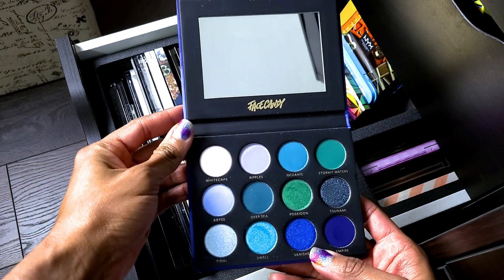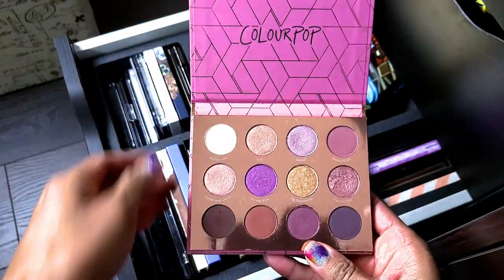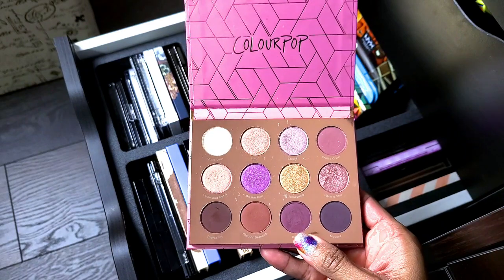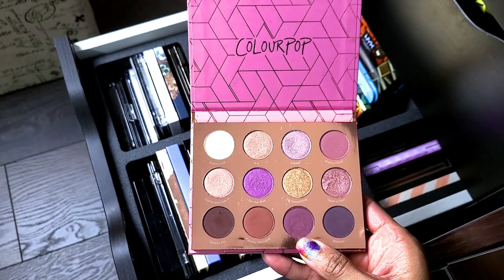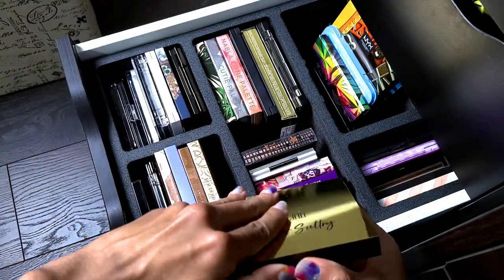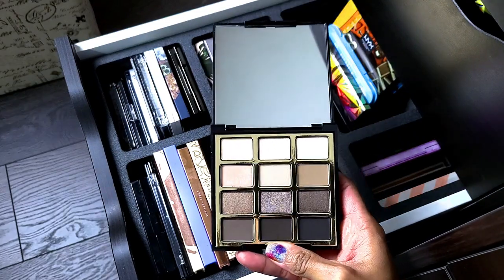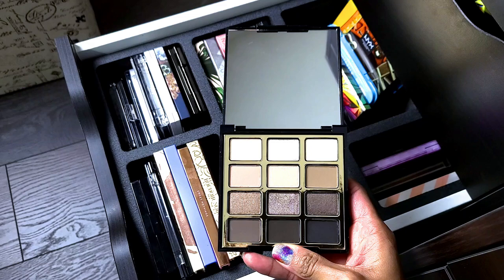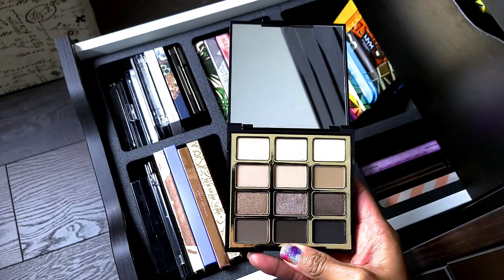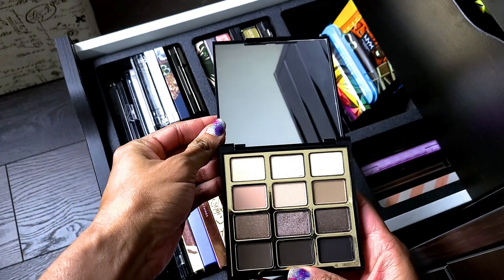ColourPop Sweet Nothings — definitely keeping this. I love this palette and love purple. I think I've worn this by itself before with no complaints. Milani Soft and Sultry — I have not used this. I bought it on my cool-tone kick and just haven't used it yet. Definitely keeping it though because it's a great drugstore option.